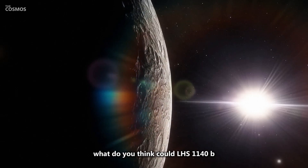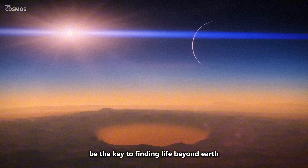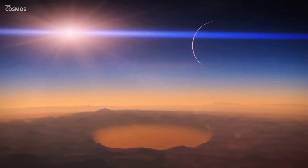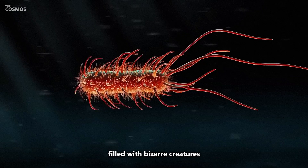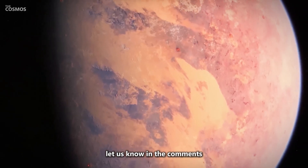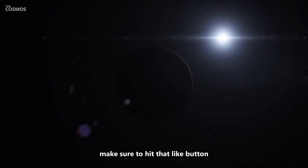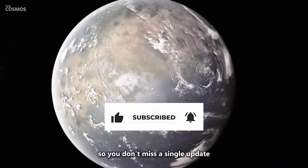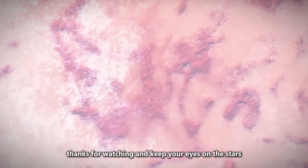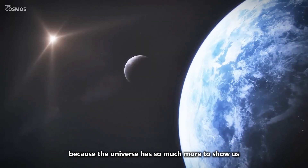What do you think? Could LHS 1140b, or one of these other super-Earths, be the key to finding life beyond Earth? Are we on the verge of discovering alien oceans filled with bizarre creatures? Let us know in the comments. And if you enjoyed this trip through the cosmos, make sure to hit that like button, subscribe for more space content, and turn on those notifications so you don't miss a single update. Thanks for watching, and keep your eyes on the stars, because the universe has so much more to show us.